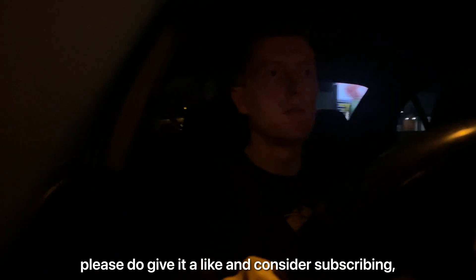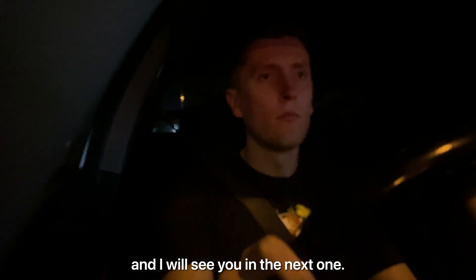If you enjoyed this video please do give it a like and consider subscribing, and I will see you in the next one. Bye bye.